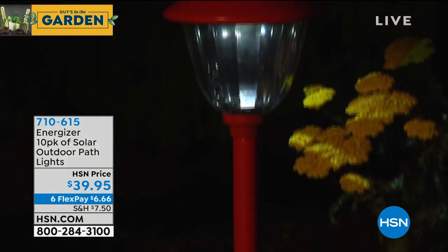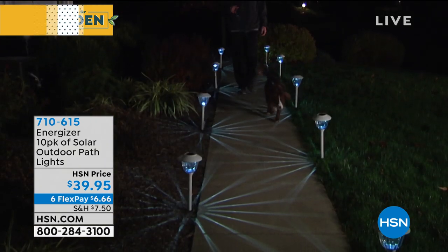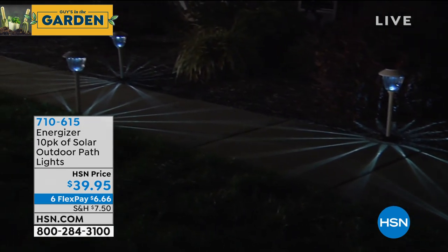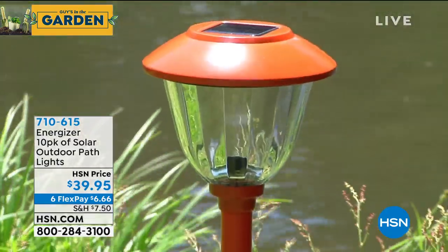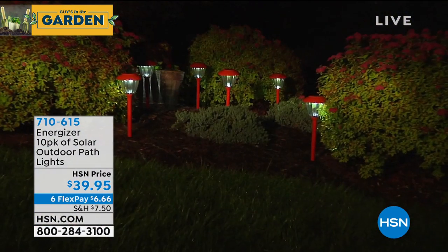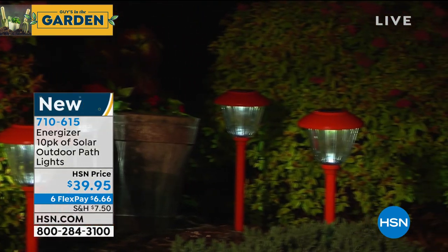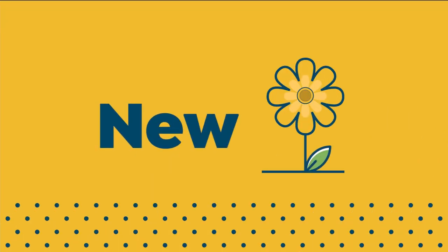We're doing a giveaway today: a 10-pack of Energizer Solar Lights for $39.95. Available in white or orange/tangerine — you get 10 of them with beautiful glass lenses, and you never have to replace the battery or the light because they're LEDs that last forever and sip power. At $3.99 per light, they look beautiful in your yard. Remember, the $40 gift card today means you could get those for absolutely free if you're a brand new HSN customer.